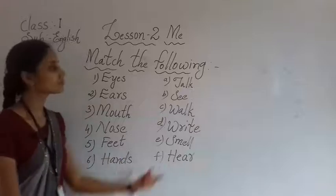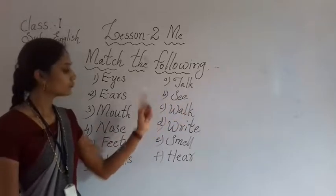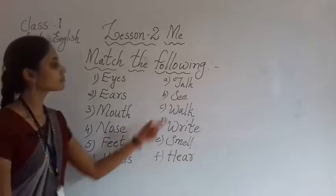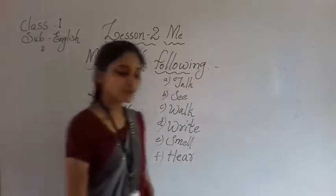Feet — with the help of feet, will you talk? No. With the help of feet, will you see? No. Which is the correct suitable word to match to feet? Next, hands — talk, see, walk, write, smell, hear.